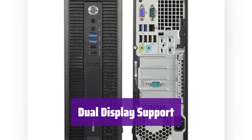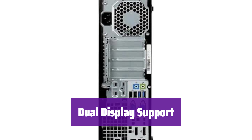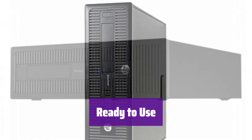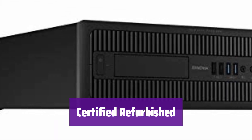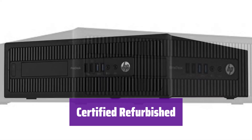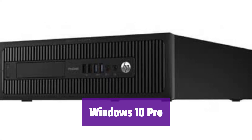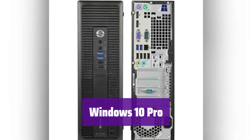Easily connect two monitors for enhanced productivity — expand your workspace, mirror your content, or extend a single window across both screens. It comes with a keyboard and mouse plus a 30-day free trial of Microsoft Office, ready to use right out of the box. This certified refurbished product includes a minimum 91-day warranty. It runs on Windows 10 Pro 64-bit, supporting multiple languages including English, Spanish, and French.